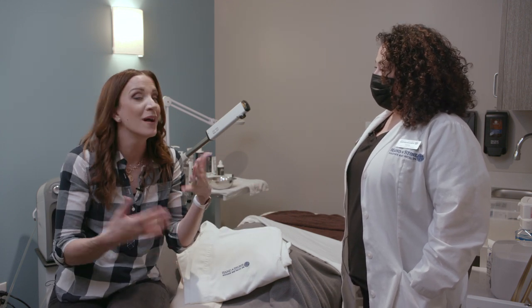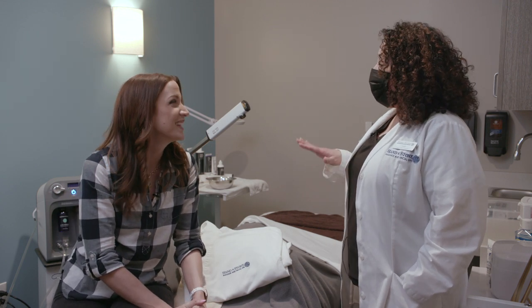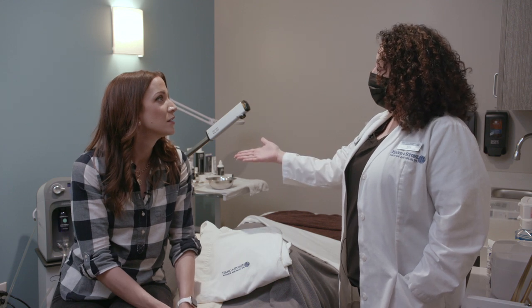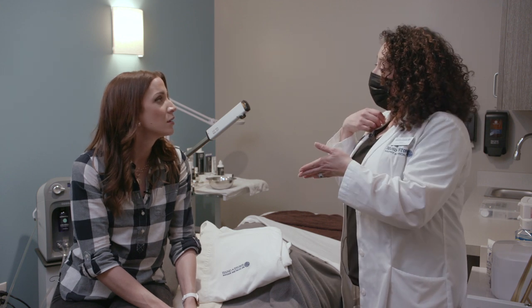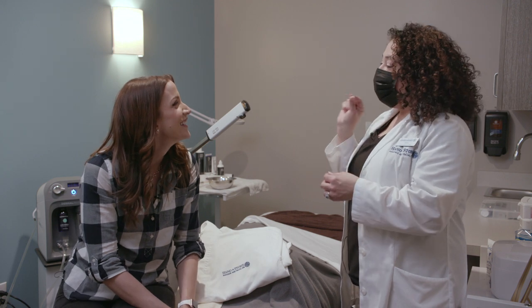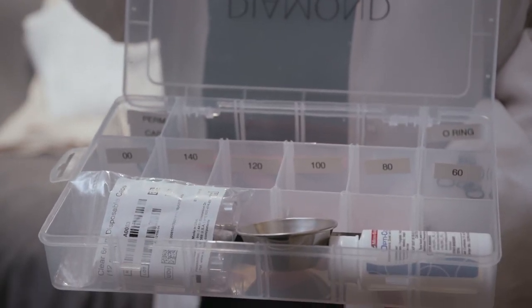So Carly and I are getting some different stuff today. Tell me about what we're going to be doing on my face. I haven't really looked at your face yet, but I think we're going to do a Reju facial with the dermal infusion. What the dermal infusion does — and we can control the grit, so it's good for all skin types — we have these diamond tip little grits and they have different numbers that tell you how intense.